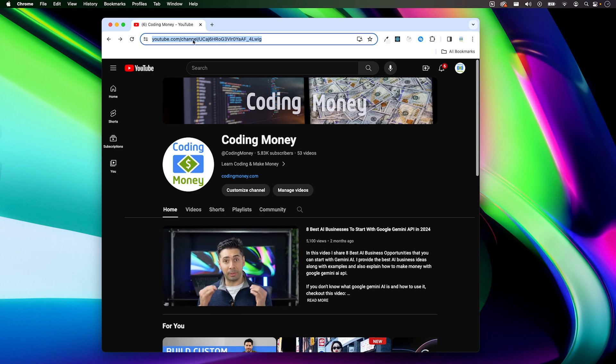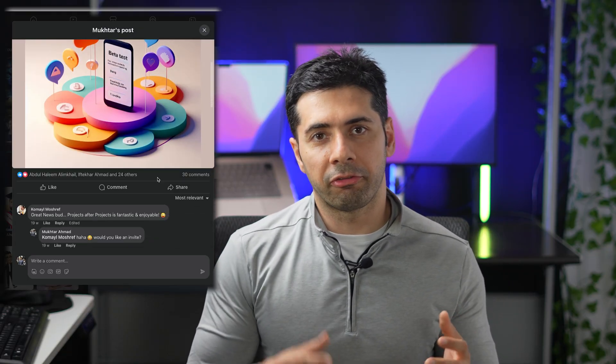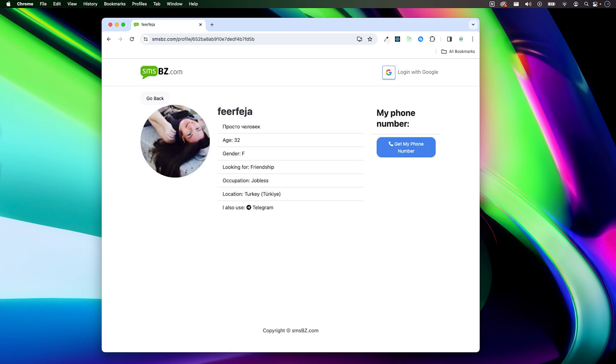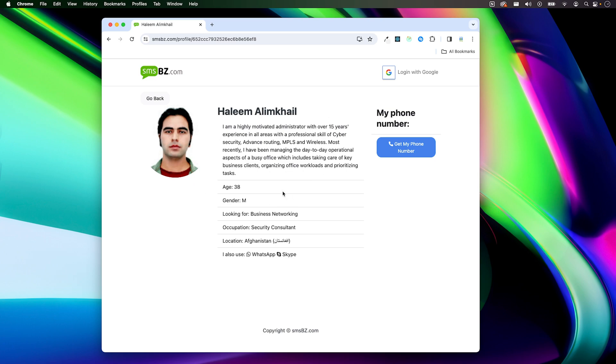Now let me show you the website and tell you how it works. You can access it by opening your web browser and typing smsbusy.com in the address bar. I already have a few members on the website thanks to my Facebook friends. As you can see, there are the latest users who have verified their numbers. You can check out their profiles and if you find someone with common interests, you can request to get their phone number by clicking the button — but you need to be logged in to do that.